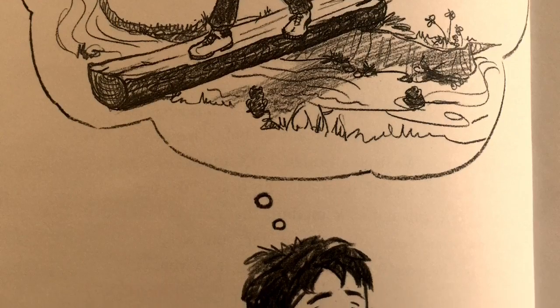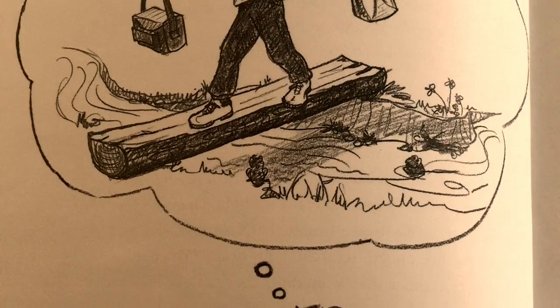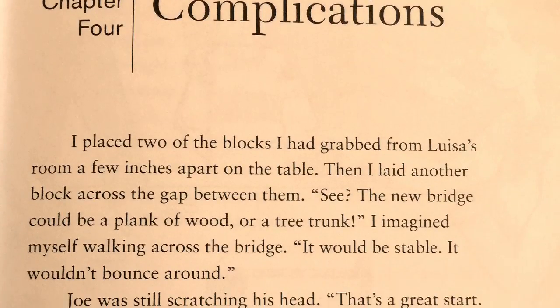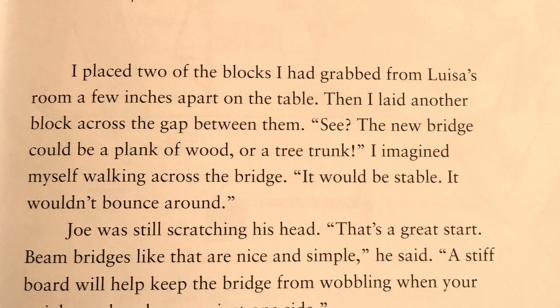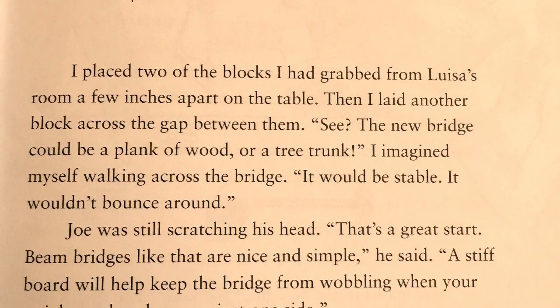"That's a lot of work and maintenance." "Your Mama might be right," Joe said. "The length that a bridge can go without anything holding it up in the middle is called the span. The stream is so wide that a beam bridge might need supports — we call those piers — to go all the way across the water."